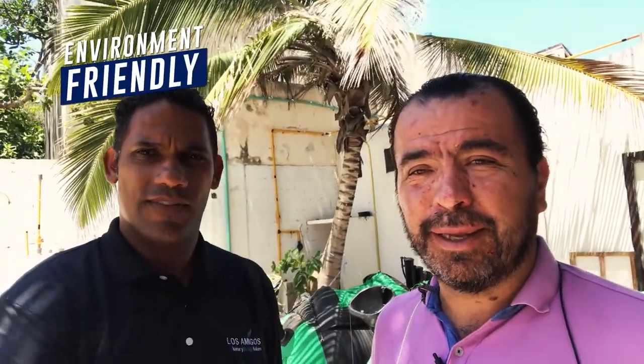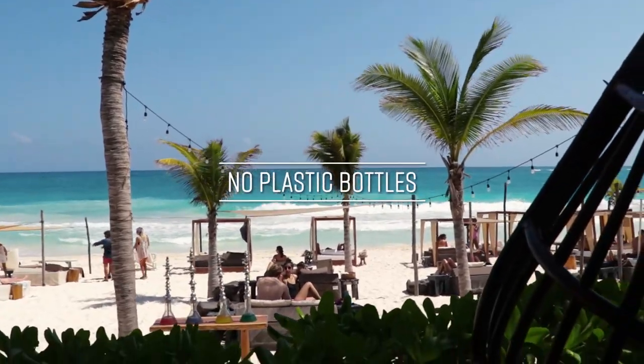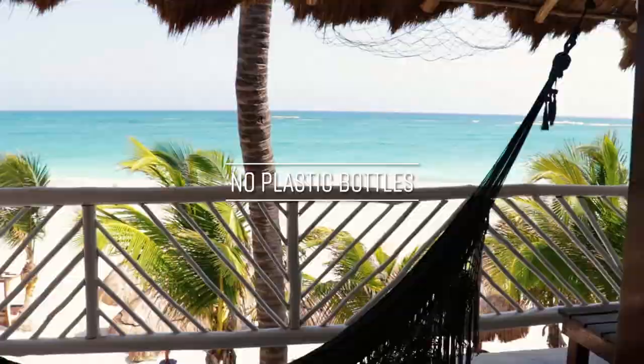As you can see, we take care of the environment in all the ways we can that are in our hands. You will never see a plastic bottle in Los Amigos Beach — not inside the rooms. We have totally drinkable water in glass jars.